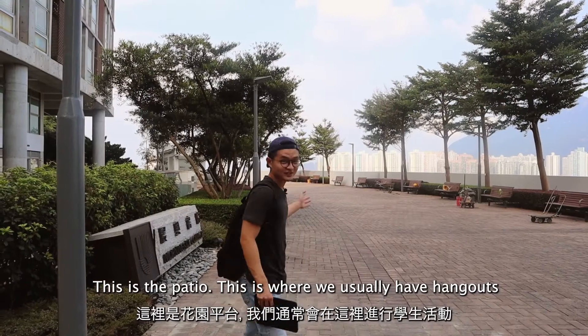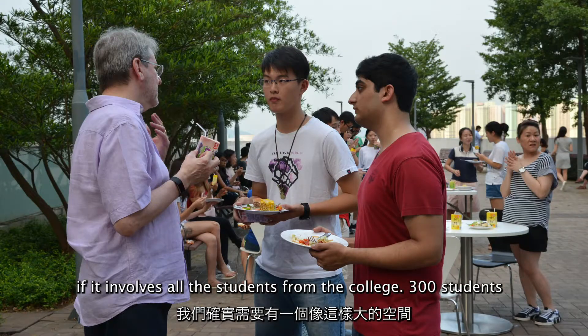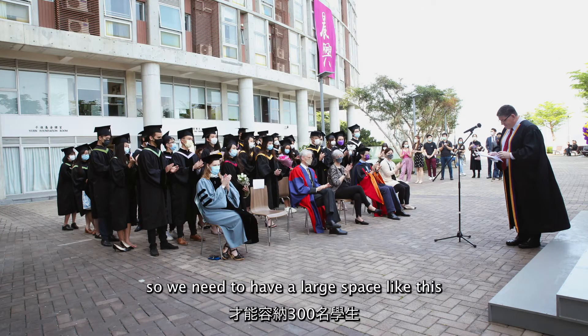This is the patio. This is where we usually have hangouts if it involves all the students from the college. With 300 students, we need to have a large space like this.